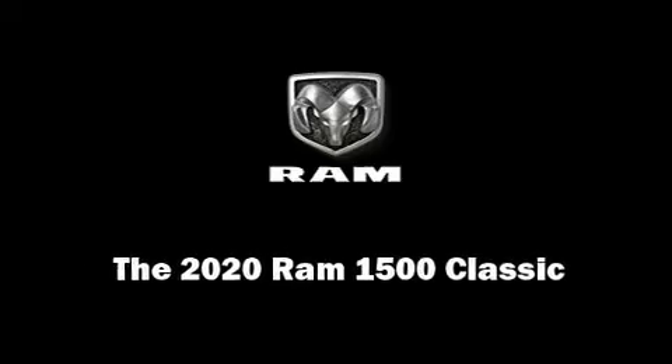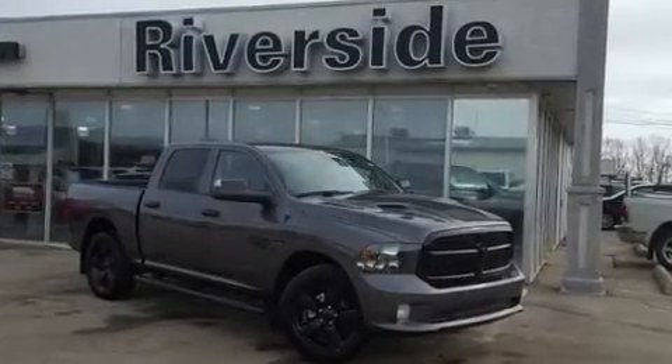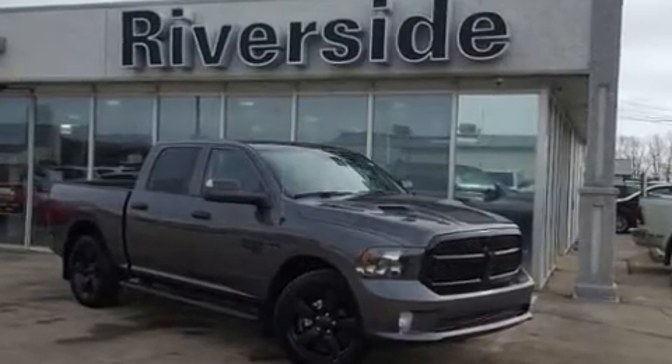Introducing the 2020 Ram 1500 Classic. This four-door, six-passenger truck is waiting for you to take home.